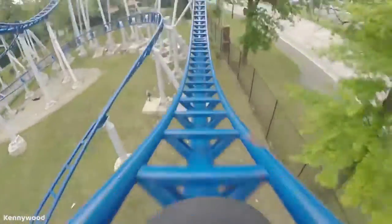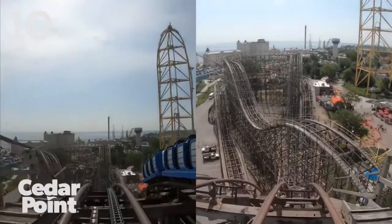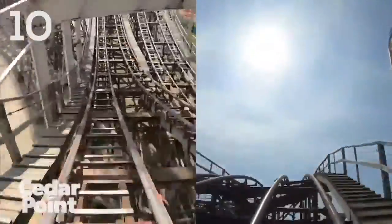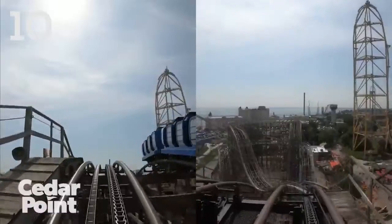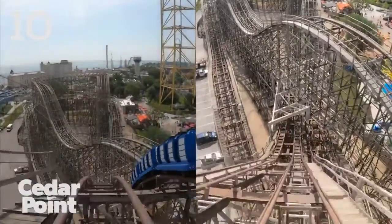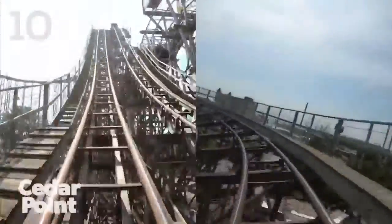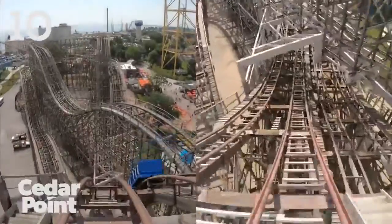Starting off the list proper, we have an oldie but a goodie — this is Gemini at Cedar Point. Gemini opened in 1978, and in my opinion this is an underrated ride and also a very underrated drop. It's 118 feet, so it's pretty good size. Every single time I ride Gemini, my breath is just taken away by this drop, and it also has an amazing head chopper — one of the best head choppers I've ever experienced on the first drop. No matter how many times I ride it, Gemini is always a really fun, breathtaking first drop.